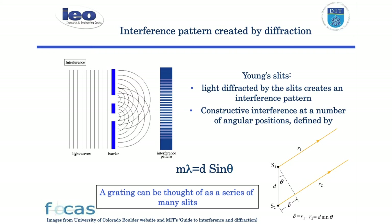The background to it is very simple — it's just Young's slits. You can think of a grating as just a series of slits, and the periodicity of the grating, the period D, would be equivalent to the distance between the two slits. A hologram is then just a more complex kind of grating.